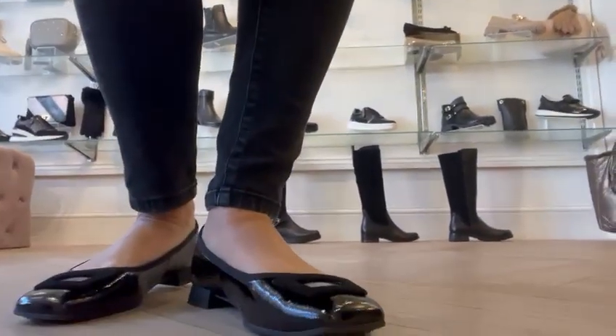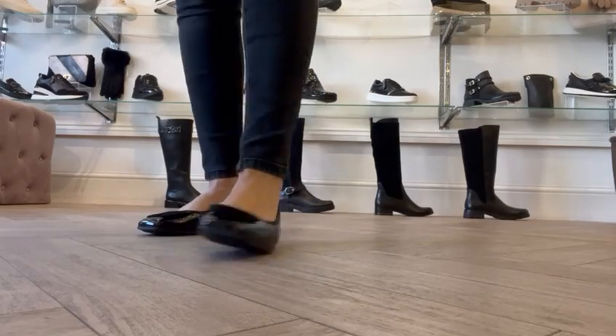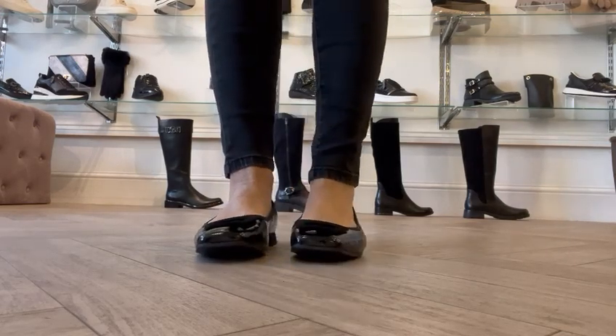Hey everybody, hope you're all really well on this lovely Thursday. We've had a fair bit delivered now from our autumn/winter collection, and if you love a ballet pump, you are going to fancy a bit of these. These are the Carol Ballet Pump by Caprice in black patent.